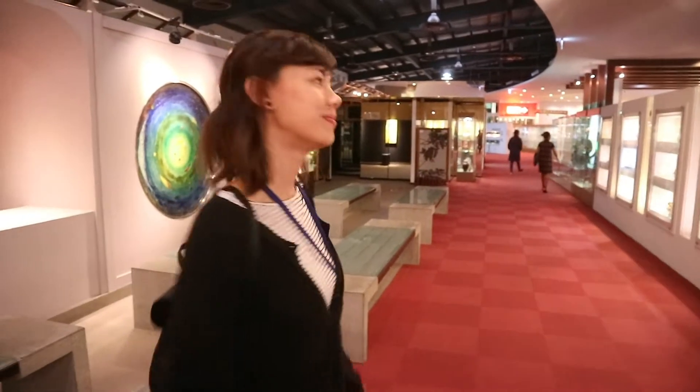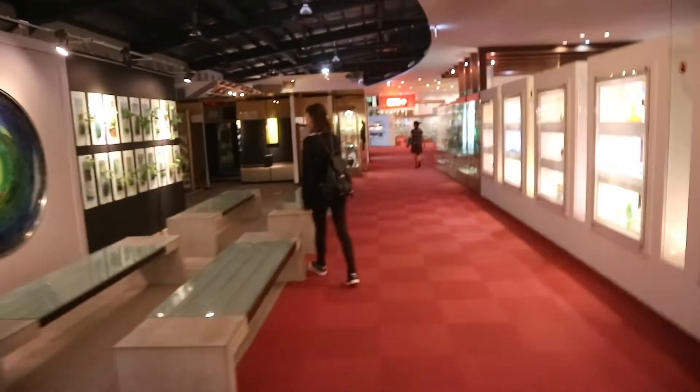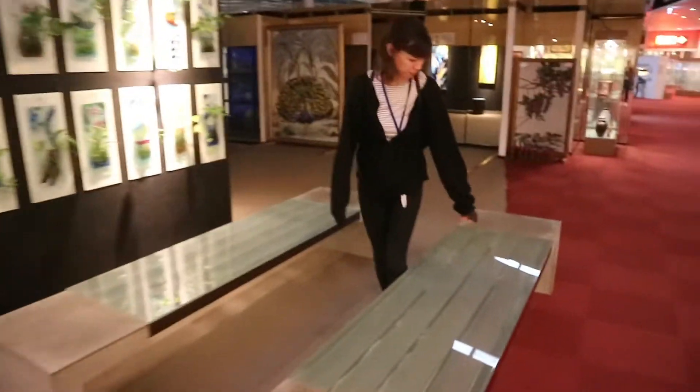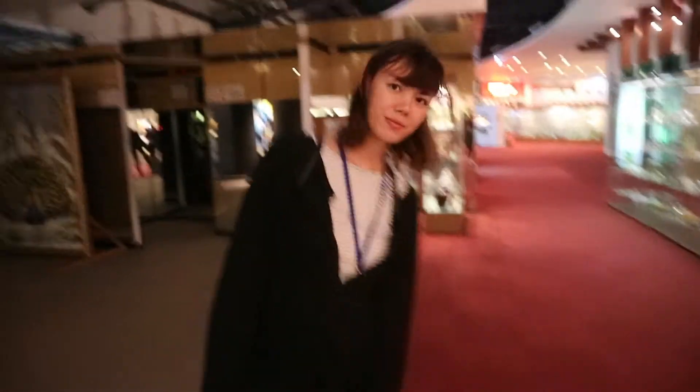Now we're going through this glass factory museum. We moved from the art village to this place, which is the glass factory, and had an early dinner.